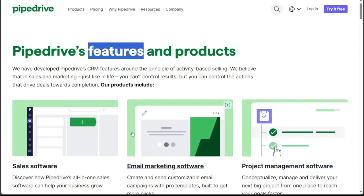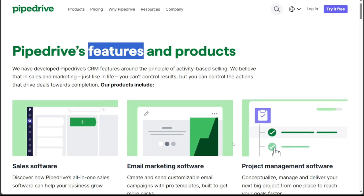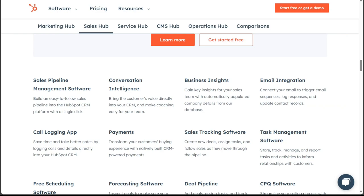Pipedrive, created by salespeople for salespeople, is known for its intuitive, cost-effective, and scalable CRM. It offers unlimited contacts, custom fields, and visual tools to help users manage their sales processes. However, while Pipedrive's straightforward and customizable approach appeals to users seeking simplicity, it might not offer as extensive and detailed reporting as HubSpot.